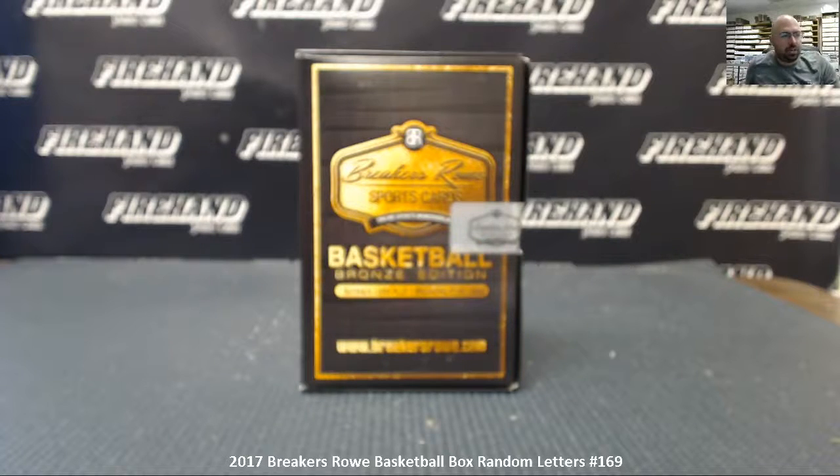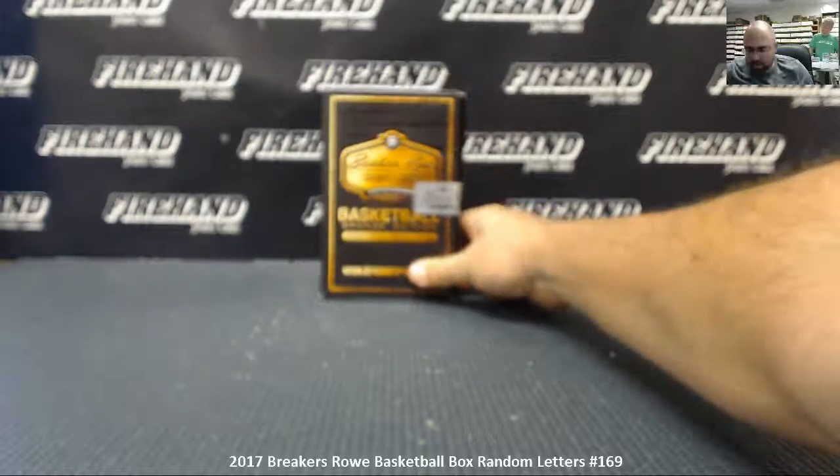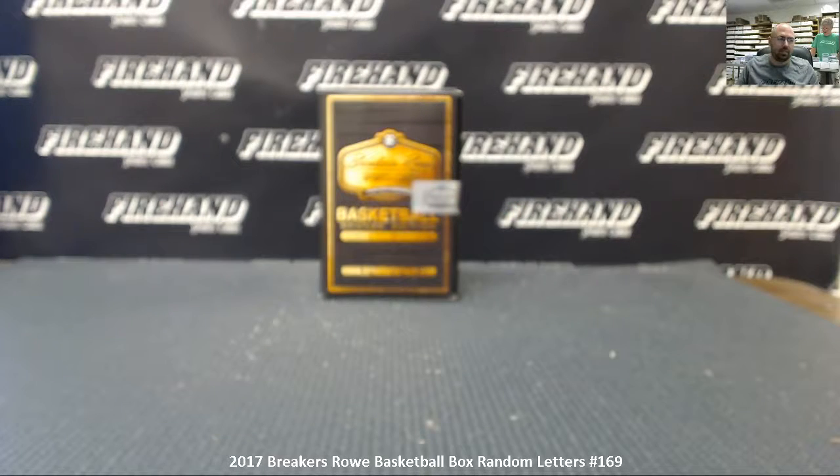Alright guys, we're doing a 2017 Breakers Row Basketball Box. This is random letters number 169. 17 spots in the break. Thank you all for watching and enjoying it. Good luck.